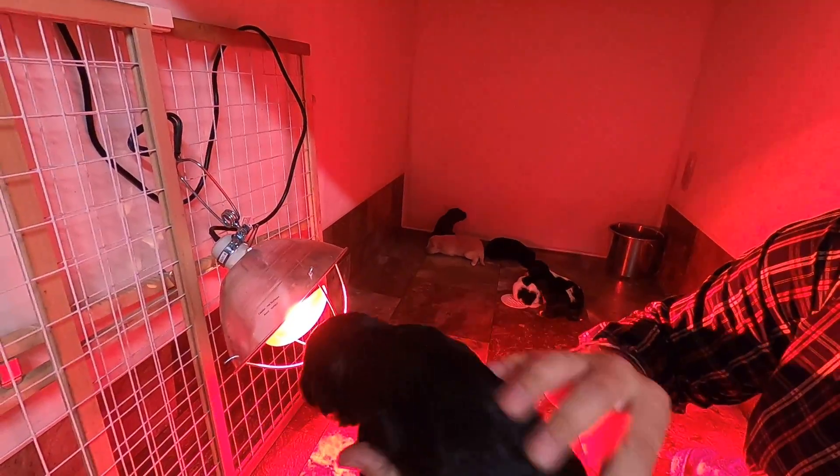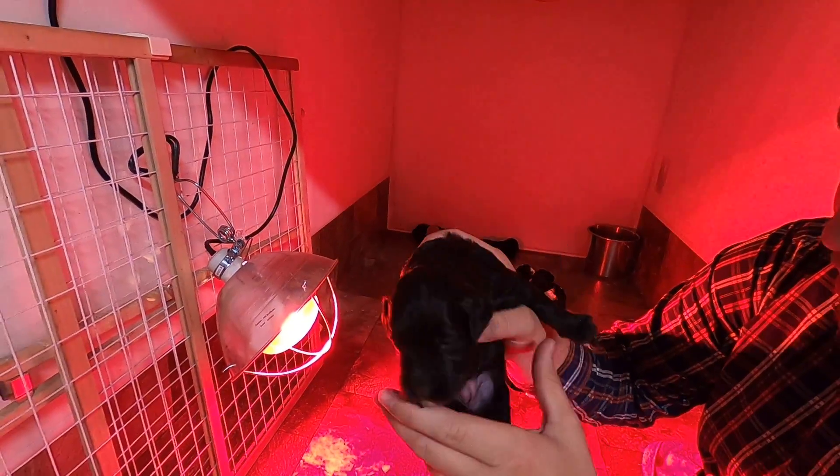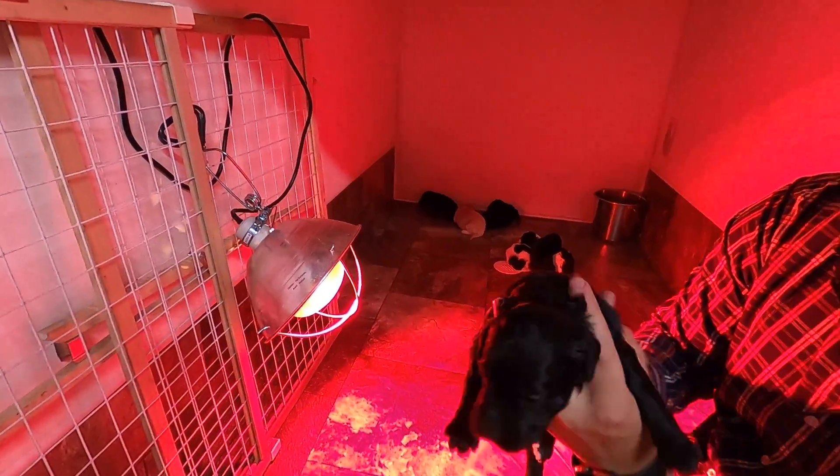Some white on the paws, not too much. This is a girl — most of the girls in this litter have that kind of markings.